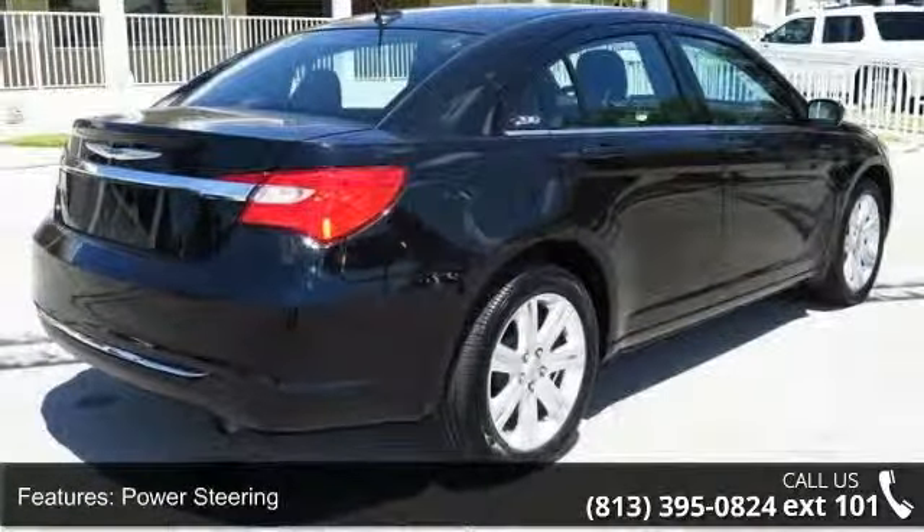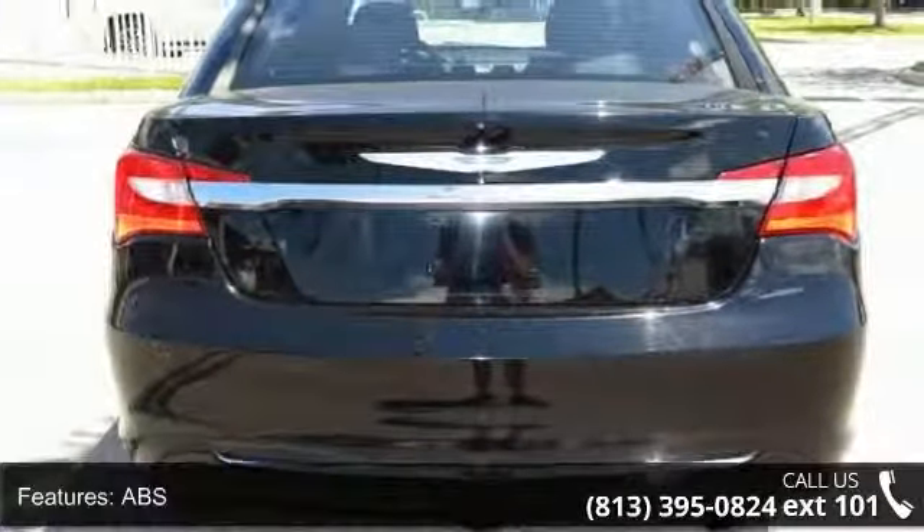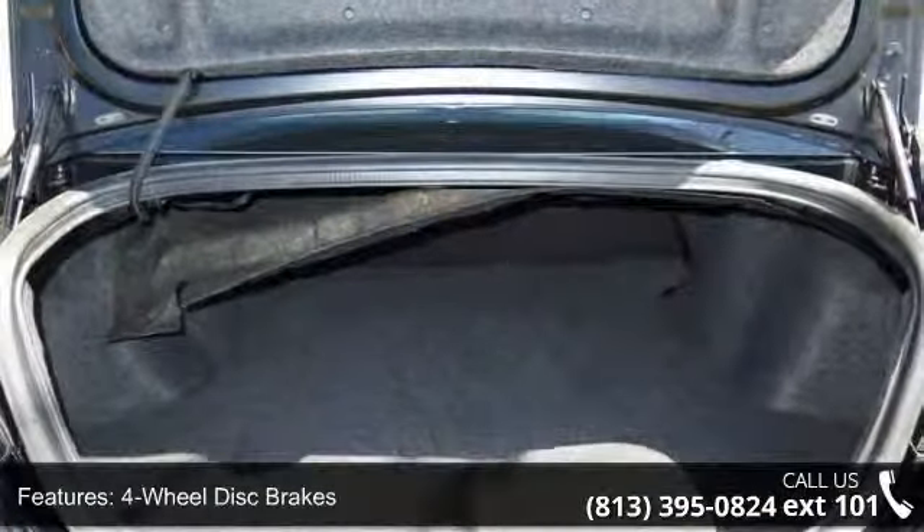This vehicle's top features include rear-head airbag, MP3 player, pass-through rear seat, passenger airbag, front-head airbag, keyless entry, and front reading lamps.